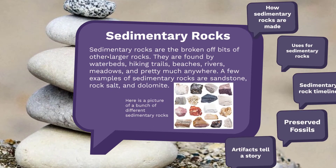Sedimentary rocks. Sedimentary rocks are broken-off bits of other larger rocks — sand, gravel. You can pretty much find them anywhere. Even salt is a sedimentary rock.